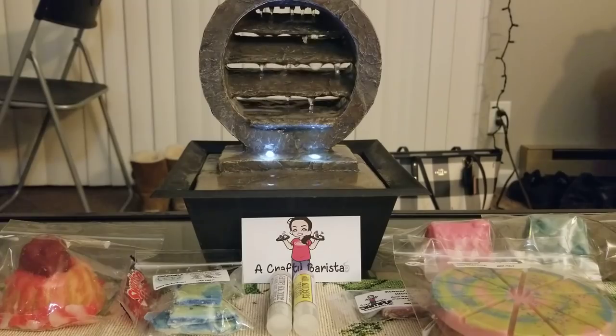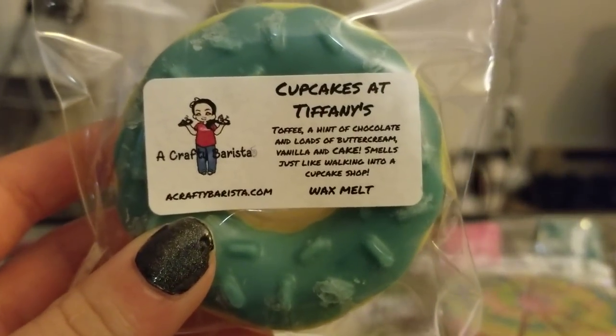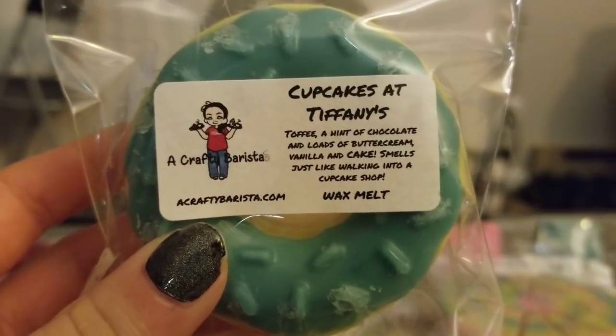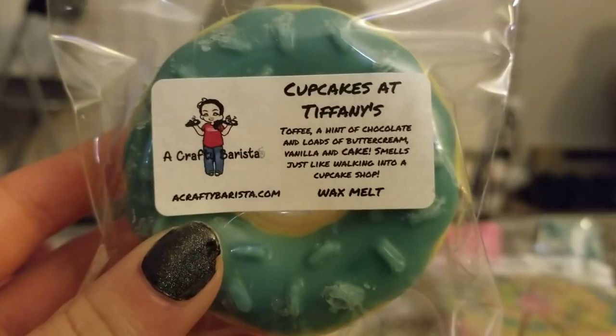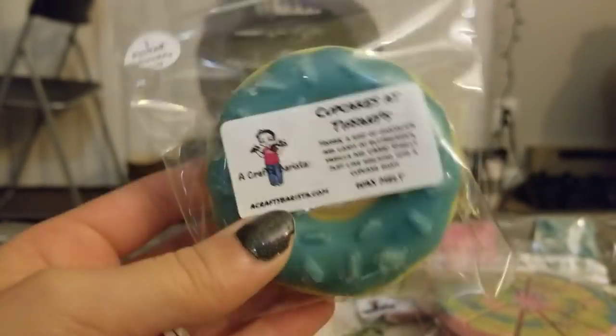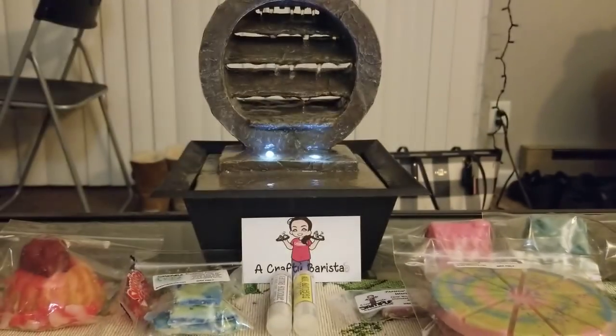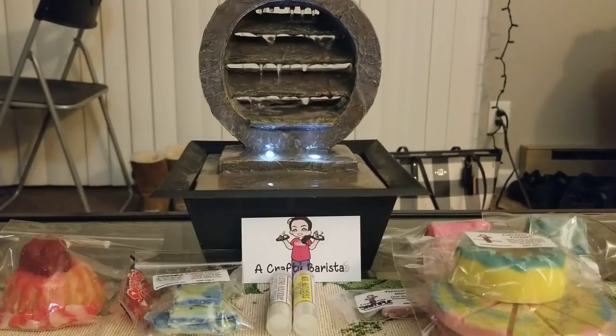Going off of Cupcakes at Tiffany's, I also got a donut in Cupcakes at Tiffany's. The scent description is toffee, a hint of chocolate, and loads of buttercream, vanilla, and cake — smells just like walking into a cupcake shop. And she is absolutely right. I love the donut shape, it's so cute. This is actually a lot bigger than I thought it would be.